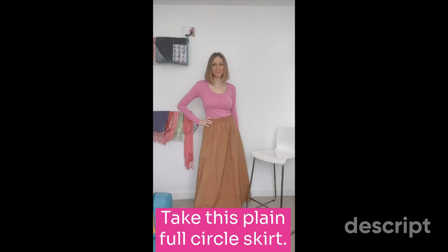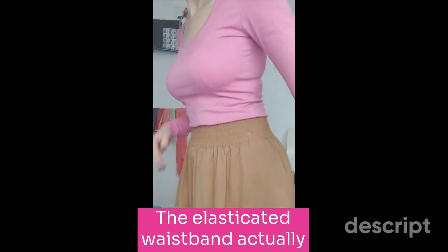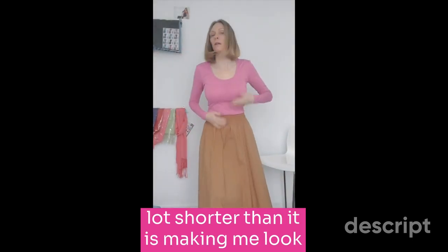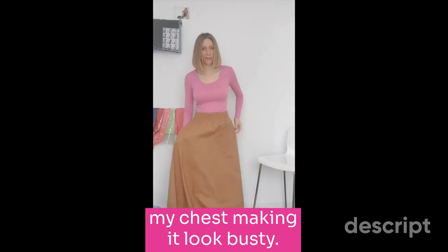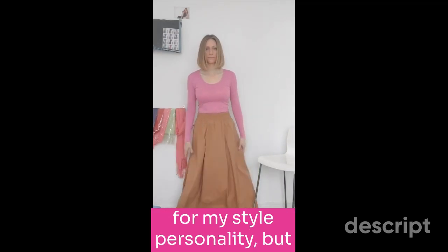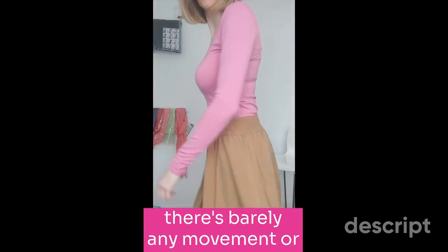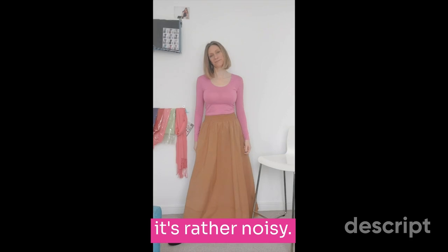Take this plain full circle skirt. The elasticated waistband actually fits my waist correctly, but my upper body appears to look a lot shorter than it is, making me look bottom heavy and enhancing my chest, making it look busty. It has pockets, which is great for my style personality, but the material isn't working. It's a much heavier weight and with the amount of fabric there's barely any movement or fluidity, and when it does move it's rather noisy.